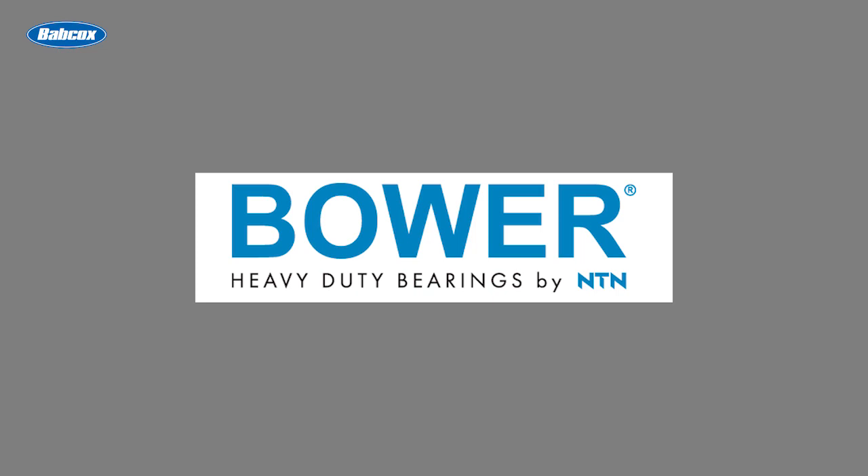This video is sponsored by Bauer, heavy-duty bearings by NTN. Visit PowerOfBauer.com for more information. I'm Alex Chrissy, Senior Editor of Fleet Equipment Magazine, and this is Fleet Equipment's On the Road.